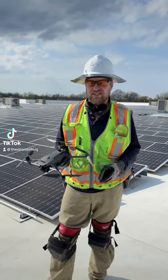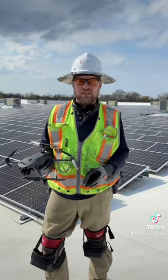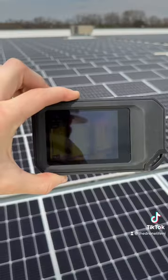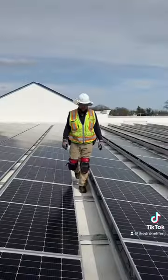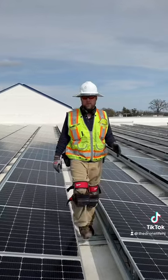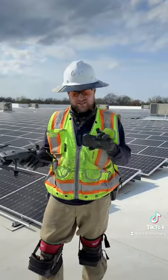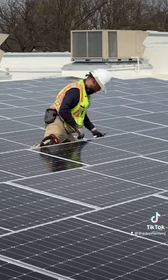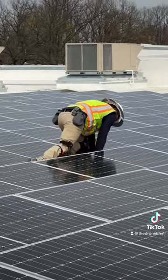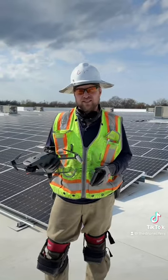Hey, this is Matt with A-Z Energy Services. Today I wanted to share an experience I've had using a FLIR thermal camera versus a drone thermal camera on today's site inspection. Typically we scan a site, look for issues regarding thermal hotspots on the modules, and then continue on to testing in the next phase.